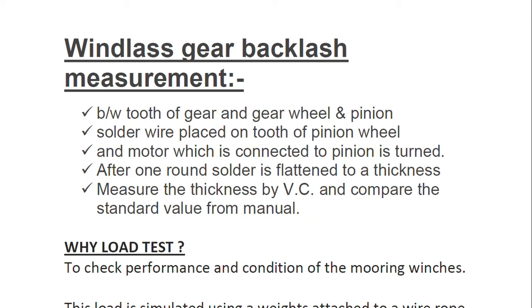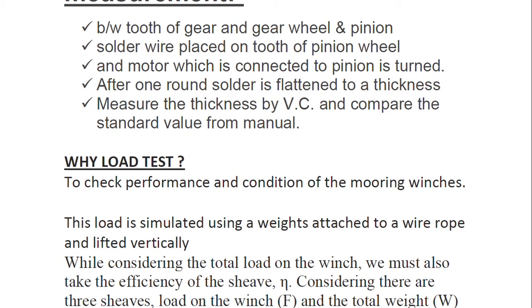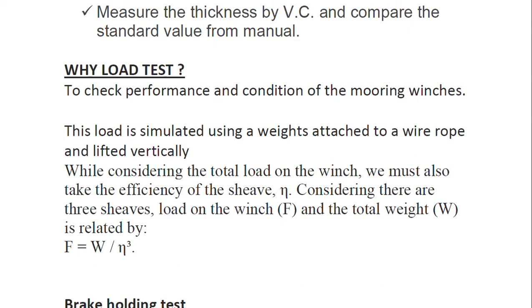This is a common method used in the shipping industry — sometimes considered a jugaad approach. Similarly for bumping clearance of compressors, a lead ball is placed, the compressor is turned manually with the head cover removed, and then the value from the vernier caliper is compared with the standard value from the manual to check the deviation. There are also RPM tests, speed tests, brake holding tests, and rendering aspects covered here.